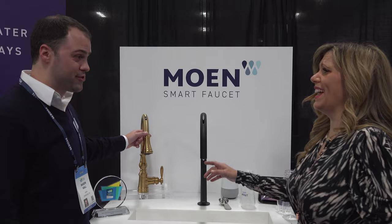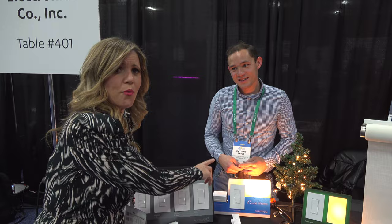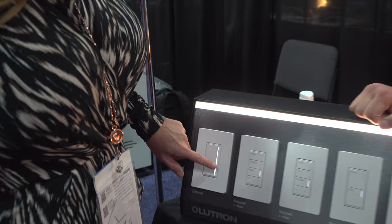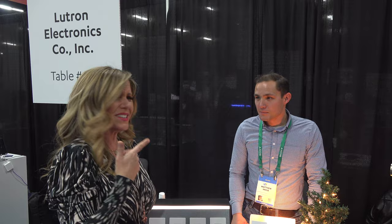This is the Casita wireless smart away. It randomizes what lights go on when you go away so burglars won't figure it out. You can do different times and different lights. And when you forget to turn your lights off, you can do that remotely as well. Lutron always has amazing innovation.